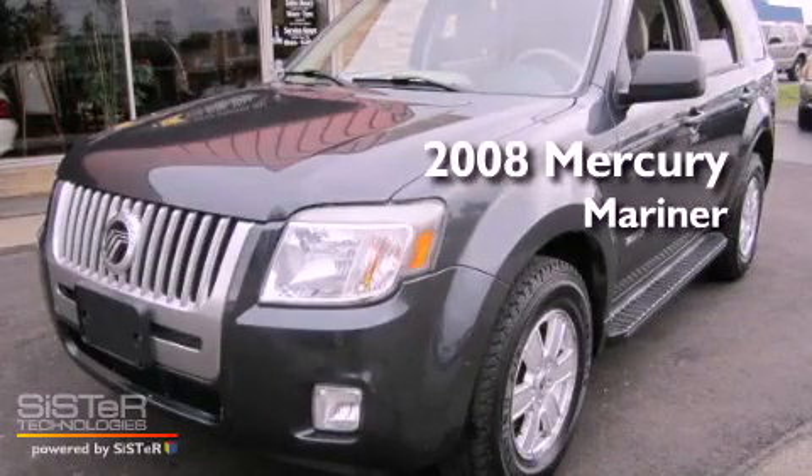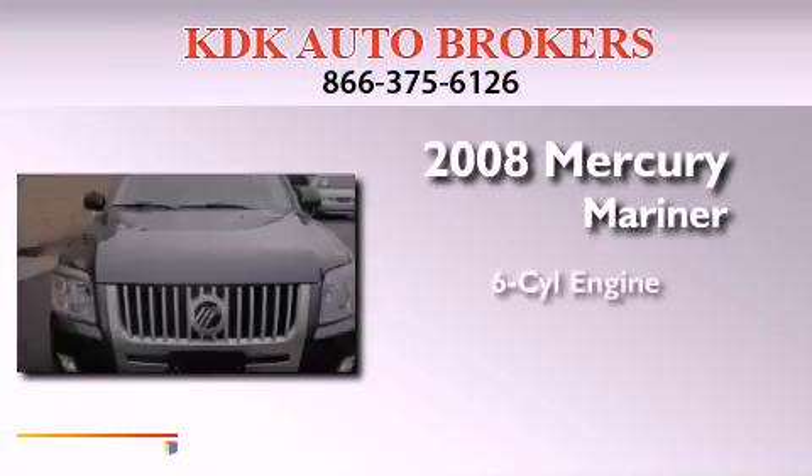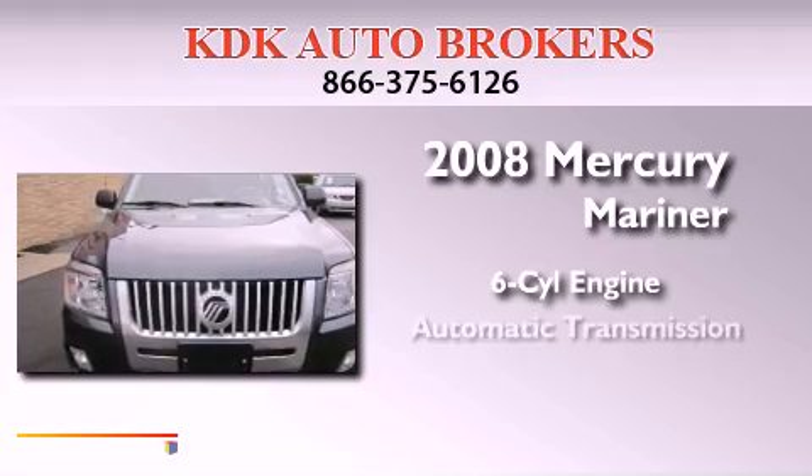This is a 2008 Mercury Mariner. It features a six-cylinder engine and an automatic transmission.